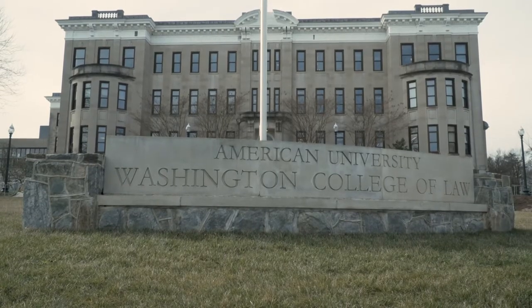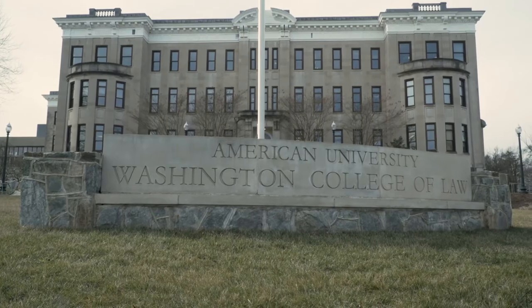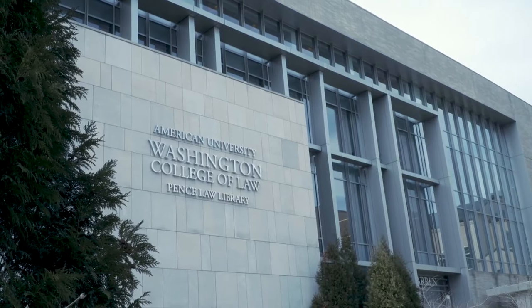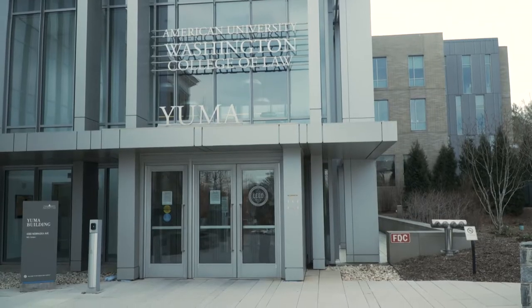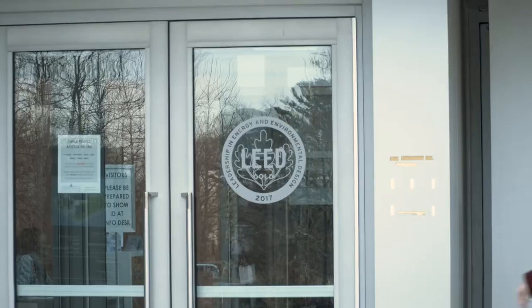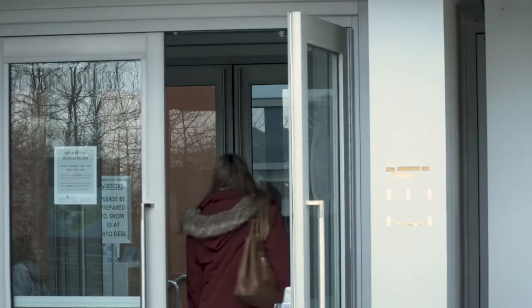The Washington College of Law earned LEED certification in 2015 and features a 2,500 square foot green roof — AU's largest green roof installation. During building construction, 90% of construction waste was diverted from going to a landfill through recycling and material reuse.